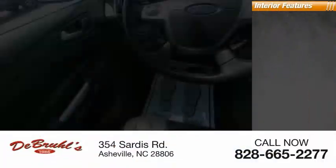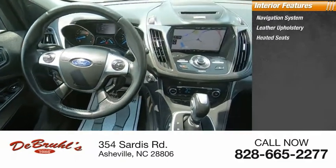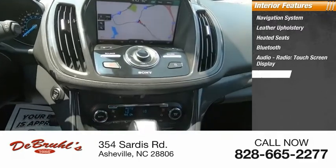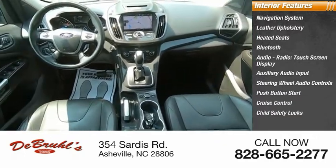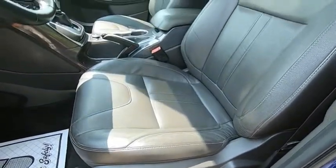Inside you'll find a navigation system, leather upholstery, heated seats, Bluetooth, audio radio, touch screen display, auxiliary audio input, steering wheel audio controls, push button start, cruise control, and child safety locks.